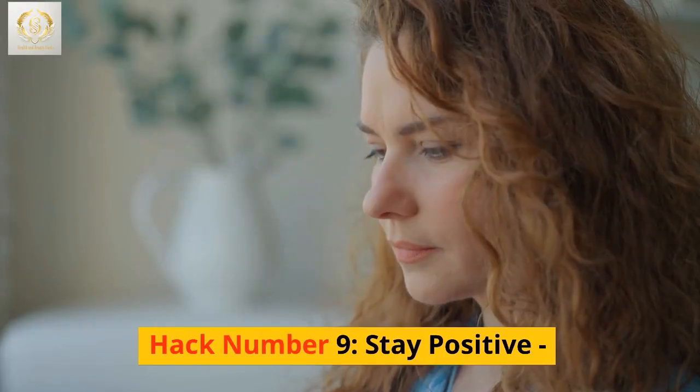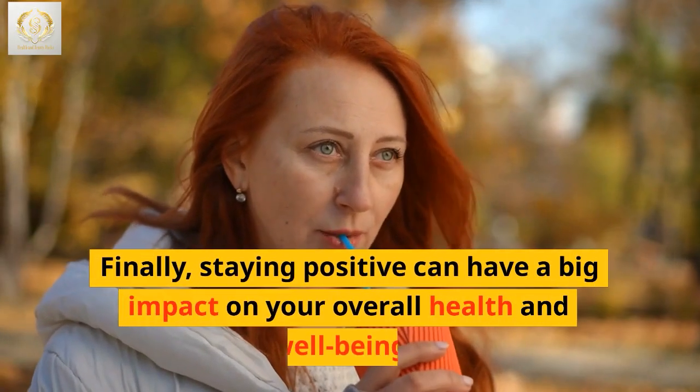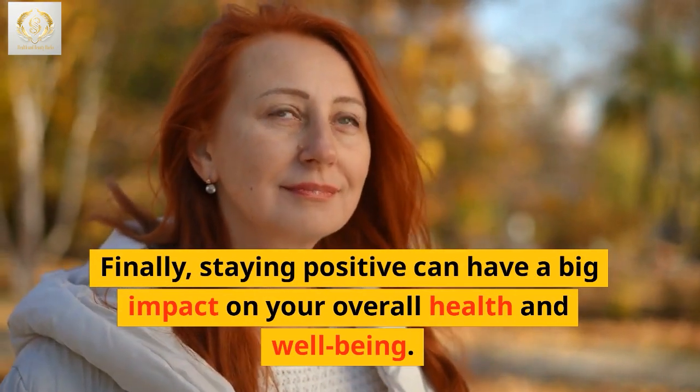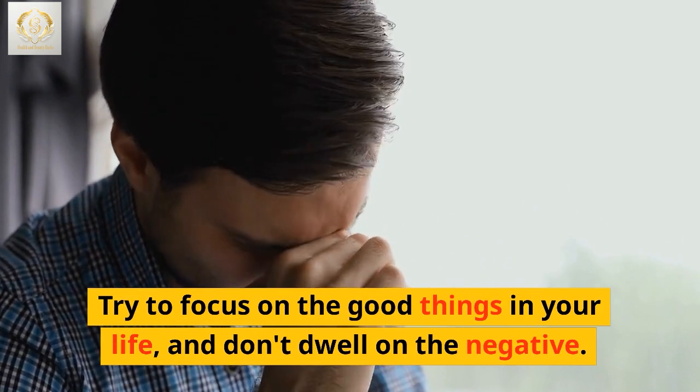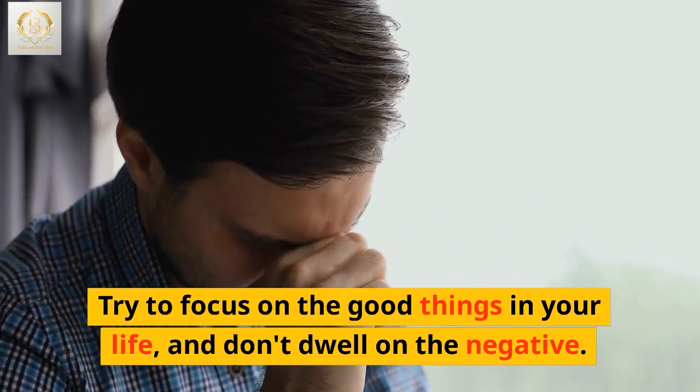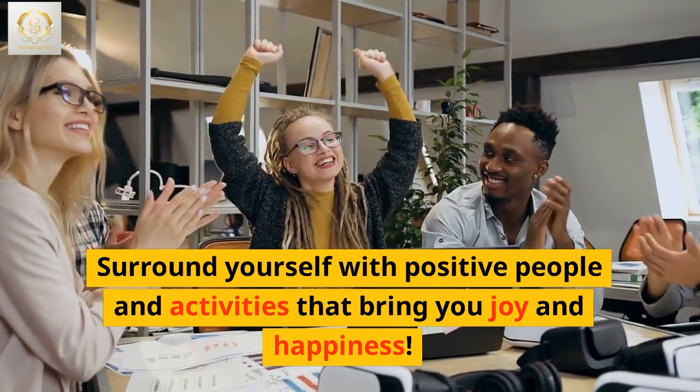Hack number 9: Stay positive. Finally, staying positive can have a big impact on your overall health and well-being. Try to focus on the good things in your life and don't dwell on the negative. Surround yourself with positive people and activities that bring you joy and happiness.